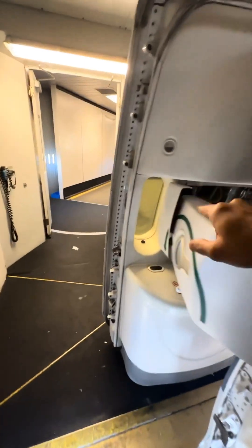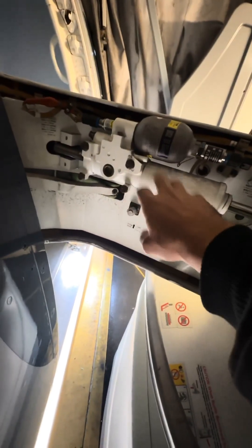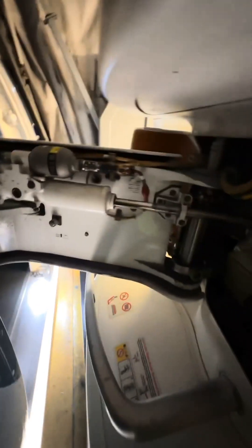That's airplane number one. Let's go to airplane number two — the Boeing 787. The 787 has a similar approach but a different design. This is called the EPAS — Emergency Power Assist System. Same concept: when the door is armed and opened from the inside, it's going to blow that little bottle right up top. The difference here is that it's a one-time use bottle — once you blow it, that's it, you have to replace it.